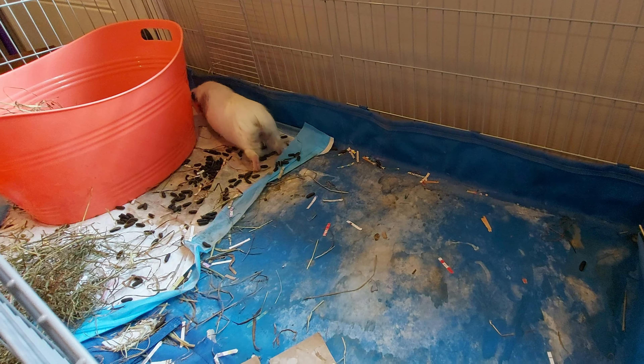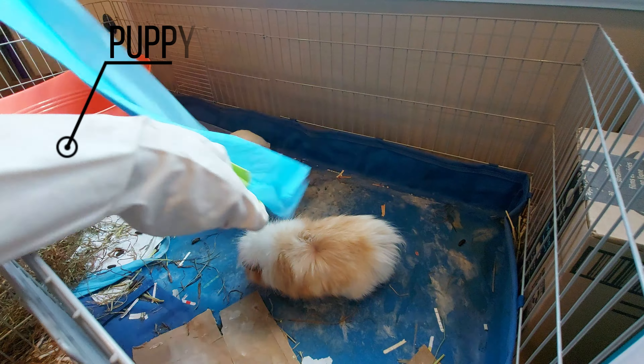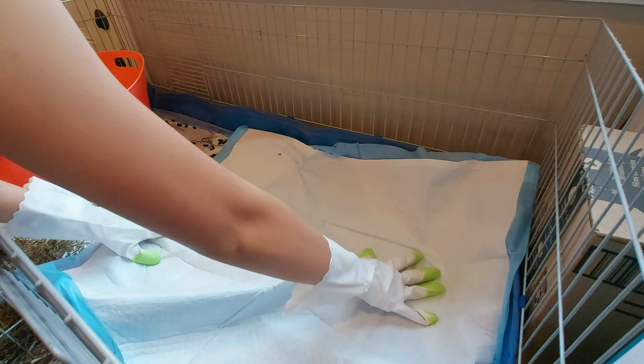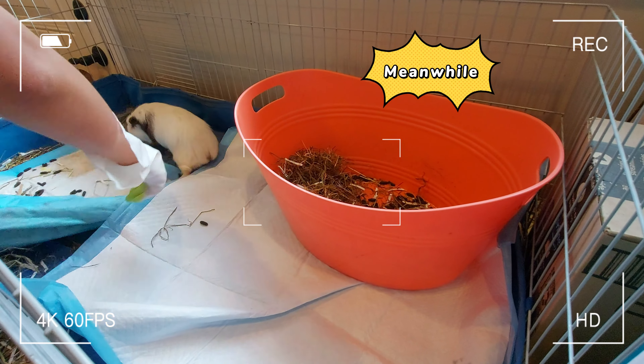The guinea pigs love coming over to check out what's happening when I clean. I'm using puppy pads and newspaper bedding on top. We use fleece liners too, but it depends on the weather and their needs.